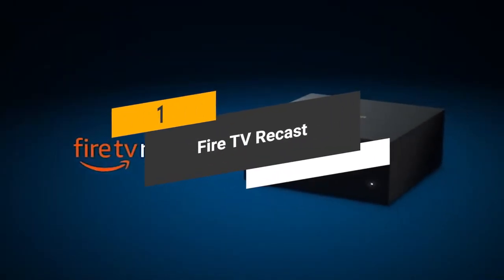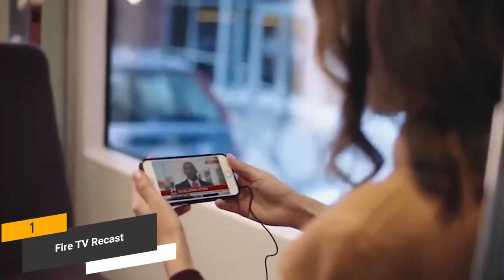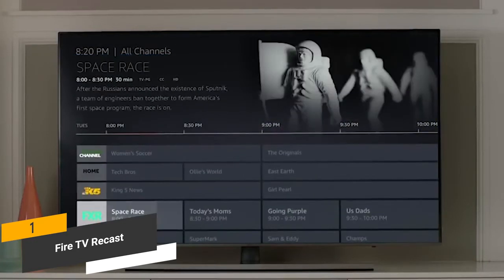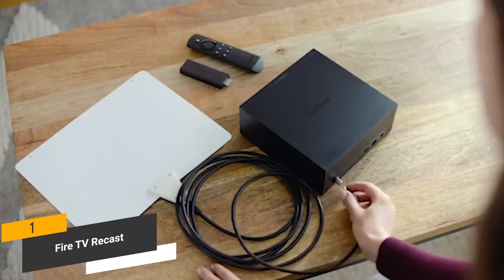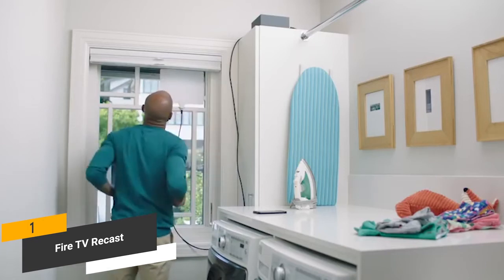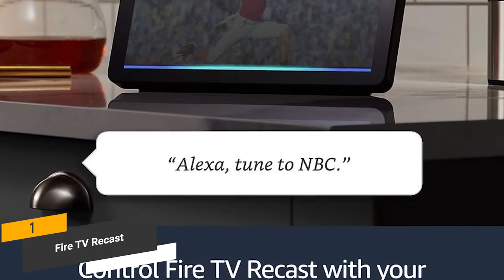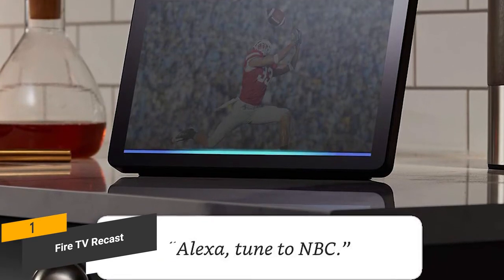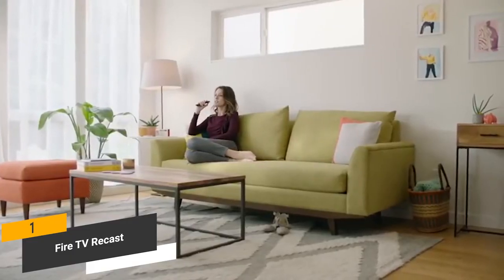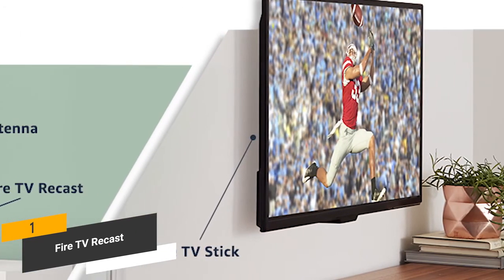Coming in first place, we have the Fire TV Recast. The Fire TV Recast is a DVR device that will allow you to watch and record your favorite movies and shows for later viewing. You can use it at home with Fire TV, Echo Show, or a compatible mobile device. There are no monthly fees to worry about. This device features two different tuners, so you can record up to two different shows at one time. You will be able to store up to 75 hours of HD programming. You can perform tasks like searching for TV shows or changing channels with simple voice commands if you have a compatible Alexa-enabled device. It's important to note that you will also need an HD antenna as well as a Fire TV, Echo Show, or compatible mobile device to use this Android TV box.